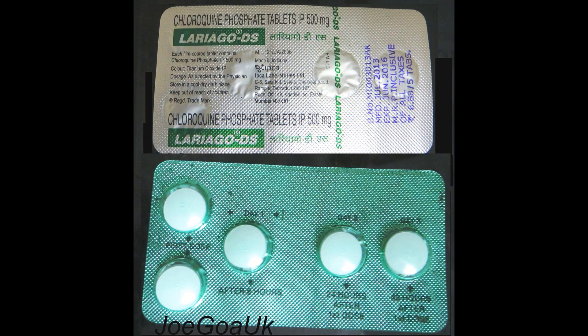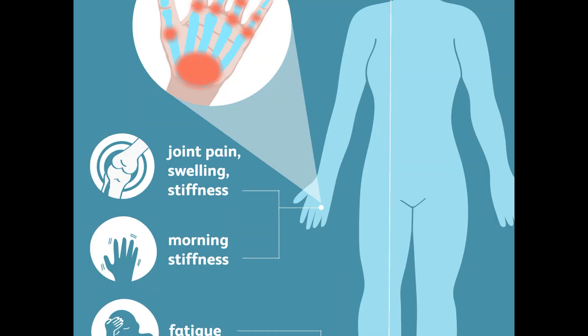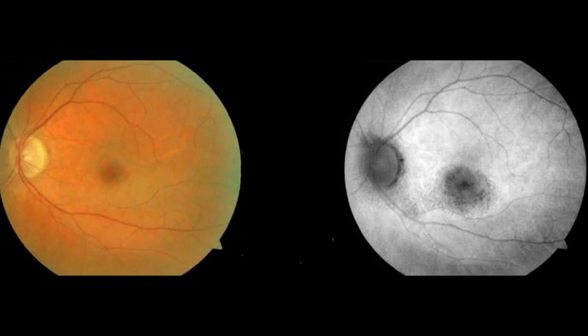Chloroquine and hydroxychloroquine are also used for treating non-malarial conditions such as systemic lupus erythematosus and rheumatoid arthritis. For these conditions, they are given in higher doses, sometimes more than 250 mg per day, and this can result in irreversible retinopathy.